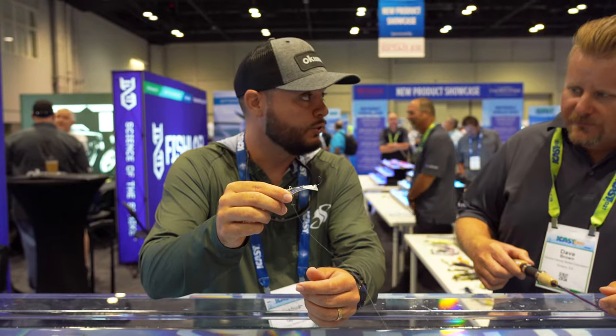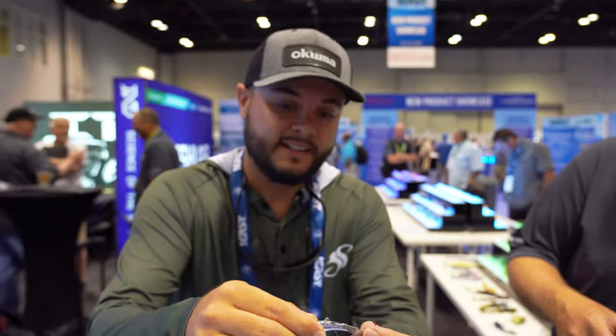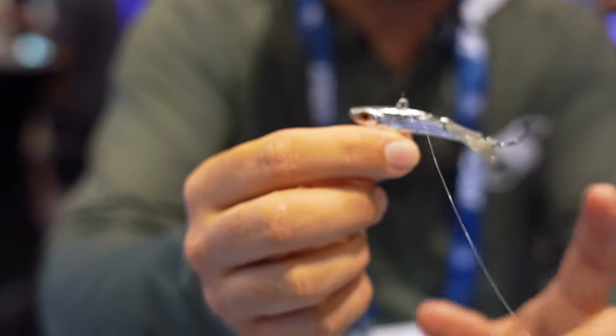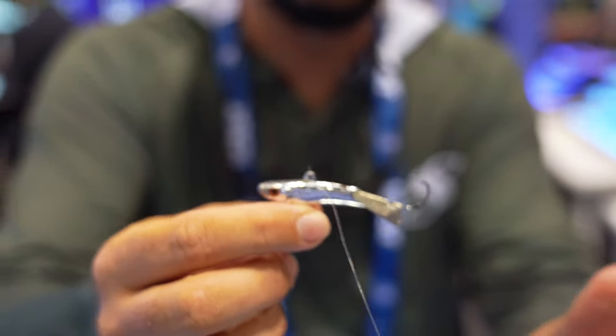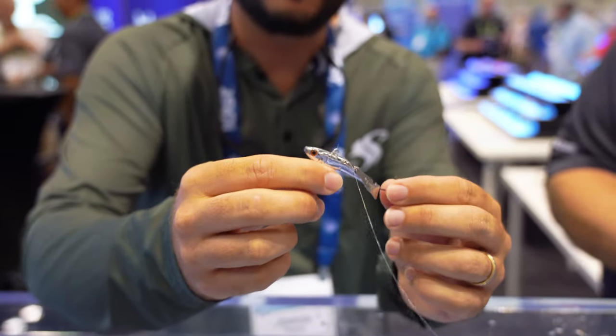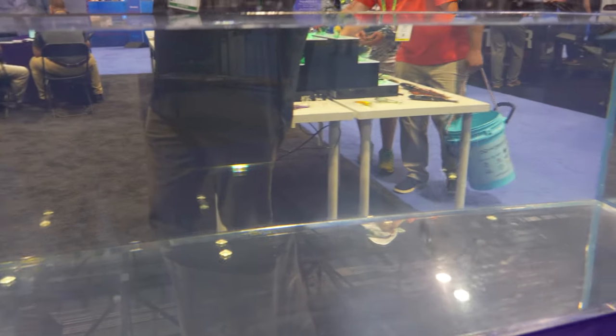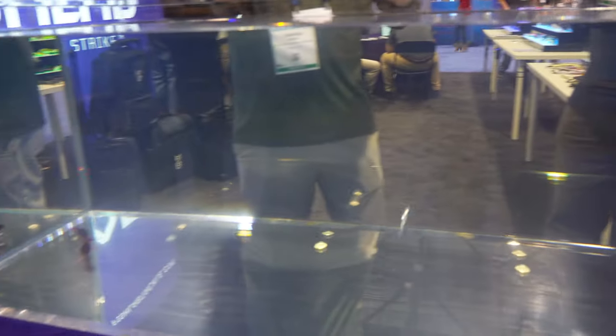Now here's the vertical jig. Dave was just showing us this — it's got some wicked action. Made primarily for vertical jigging up north, but it would do really well for some mahi fishing too. Cast that thing and jig it back — it's got a lot of hopping action, going right and left all over the place.